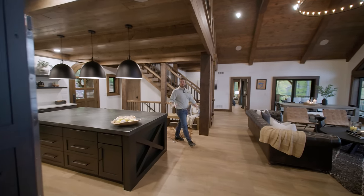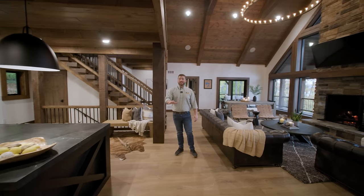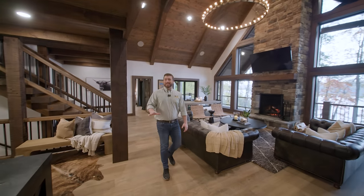If you like modern and industrial home design ideas, then you're going to love this Lakehouse tour. Let's get started.